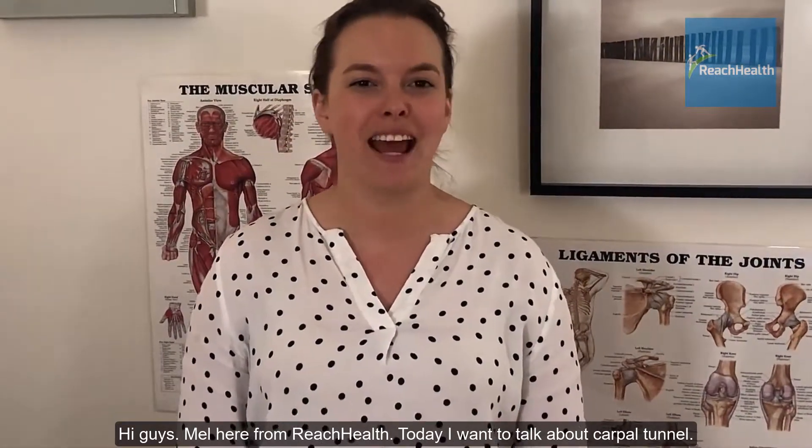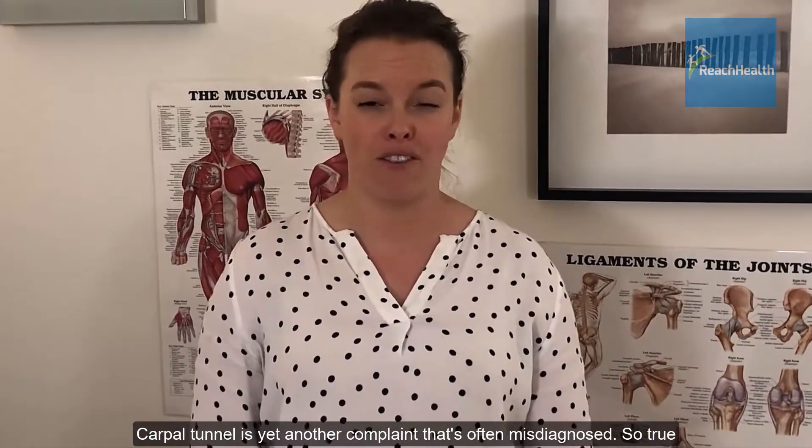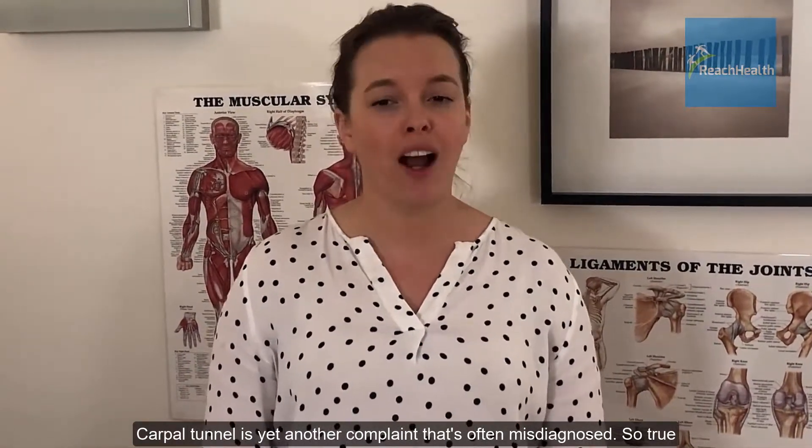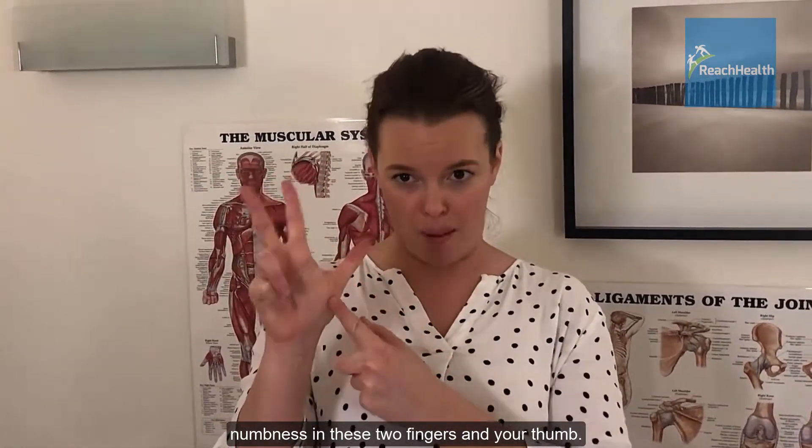Hi guys, Mel here from Reach Health. Today I want to talk about carpal tunnel. Carpal tunnel is yet another complaint that's often misdiagnosed. True carpal tunnel is numbness and pain, but particularly numbness in these two fingers and your thumb.